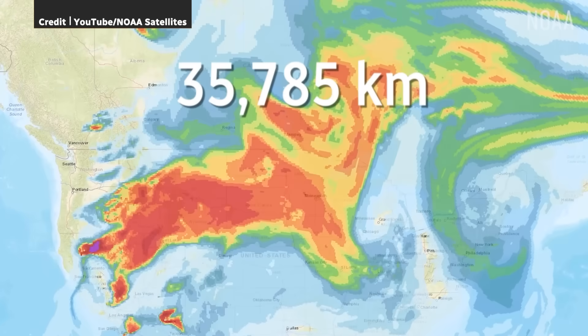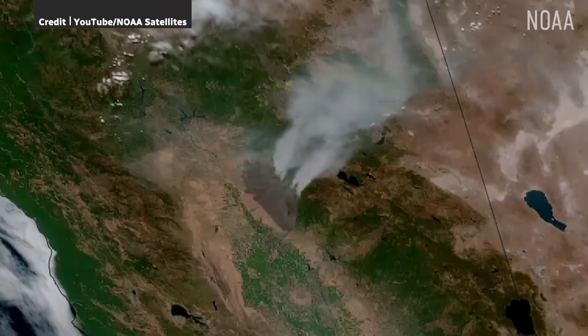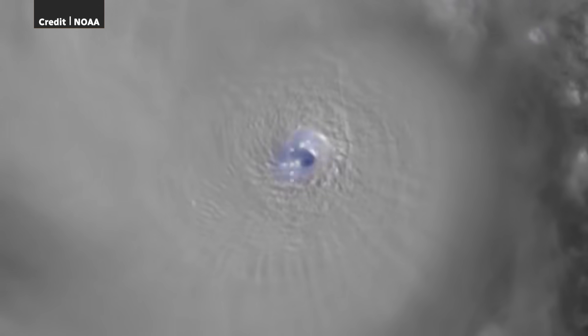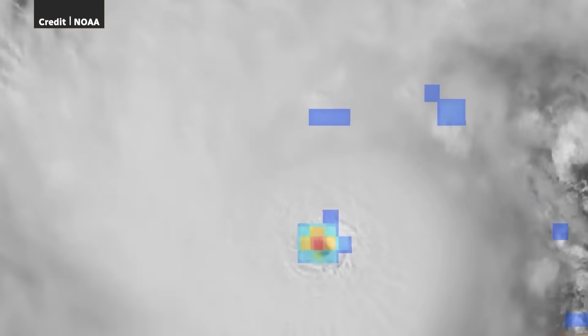It's in a special orbit that always matches Earth's rotation, so it always has the same view. But want to know what my favorite feature is? A super cool lightning detector that tracks lightning continuously and everywhere. So when storms like hurricanes move out of radar range, we can still monitor them and send out warnings.